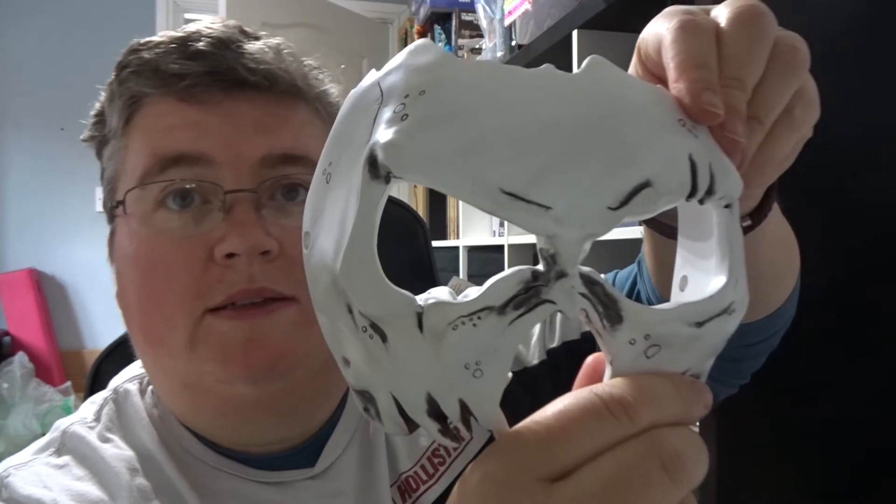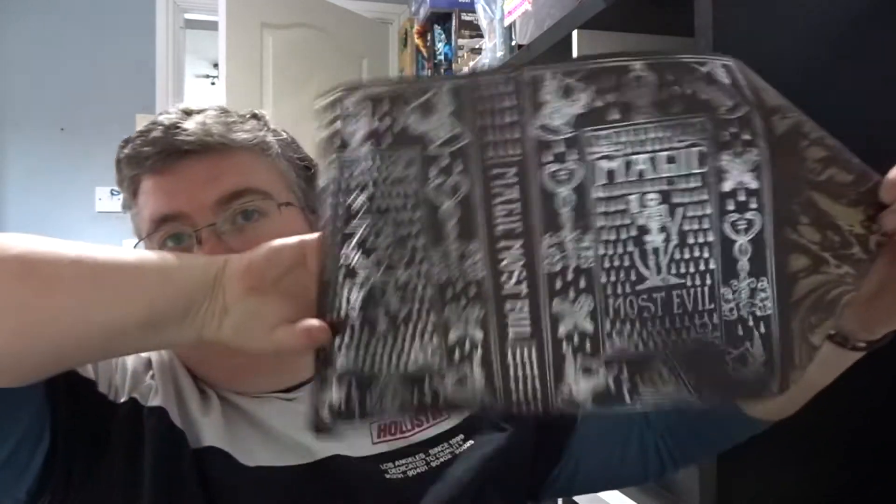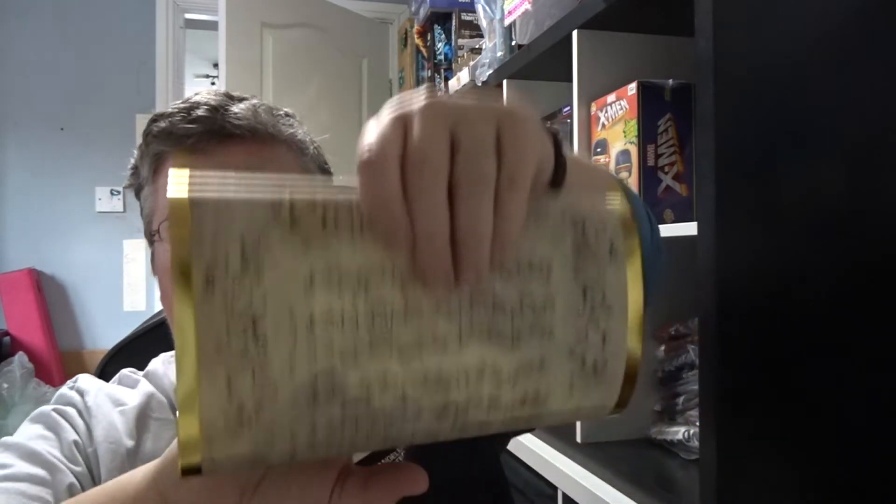A ceramic mask with elastic that goes through it, so you can actually wear it. Then there's a poster — it's a book cover, 'Magic Most Evil' book cover. And also in there we've got a 'Something Wicked This Way Comes' music sheet.